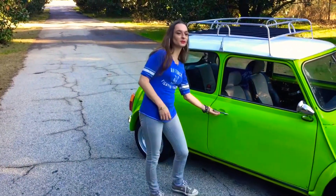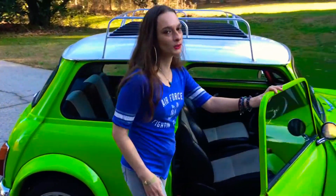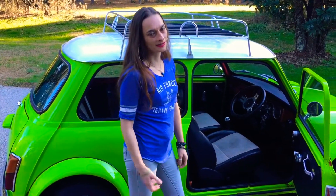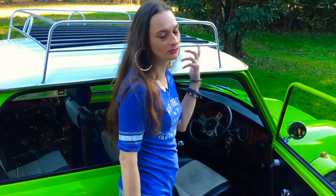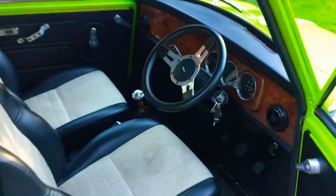It is a right-hand drive. I initially thought it was going to be a huge challenge to shift with my left hand — I'm right-handed — but it's actually really easy to shift with the left hand. It's only got four speeds, so you're not going anywhere super fast, although it does feel super fast.